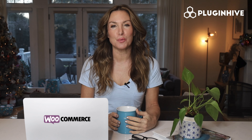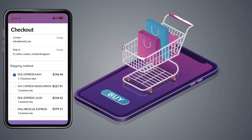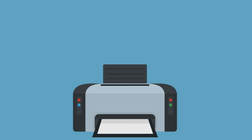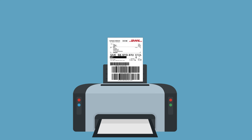PluginHive is the DHL-certified WooCommerce shipping plugin that will do it all for you. The plugin displays accurate shipping costs and delivery estimates at the WooCommerce checkout. It automates the process of printing hundreds of shipping labels without having to copy-paste each package's detail.